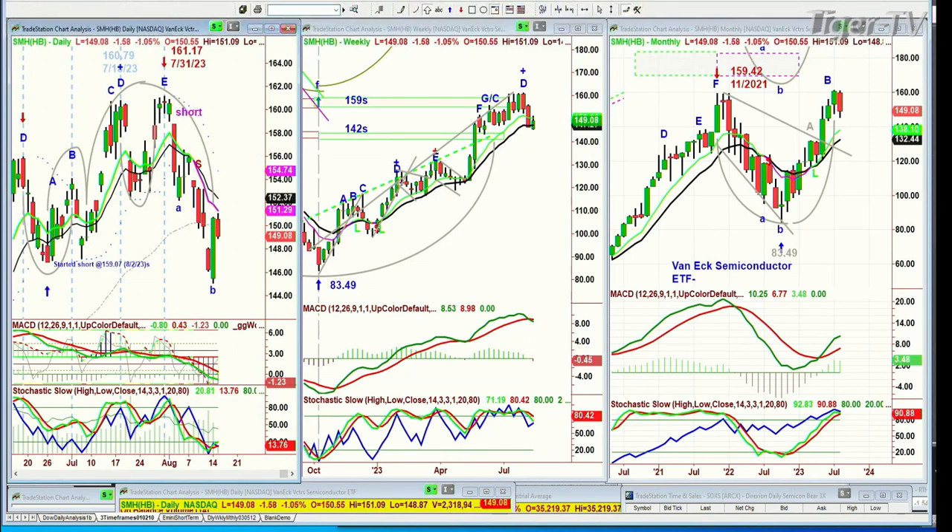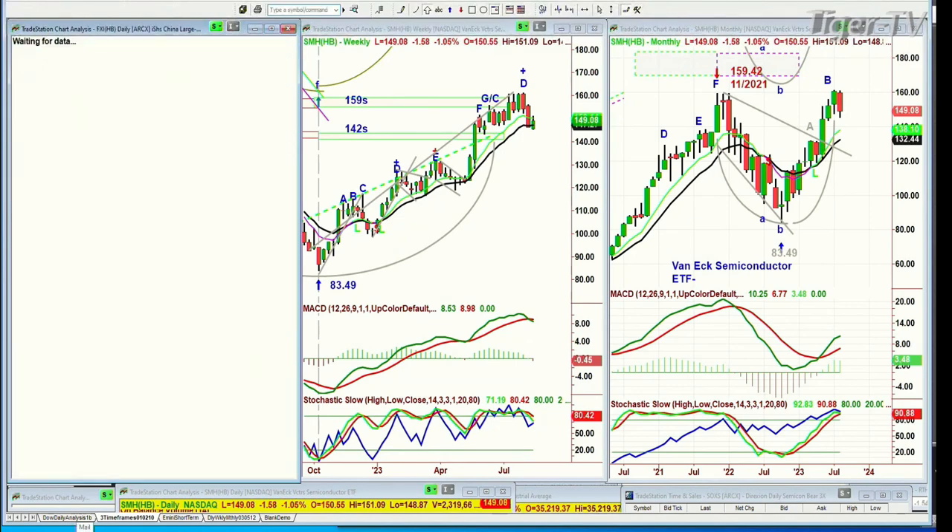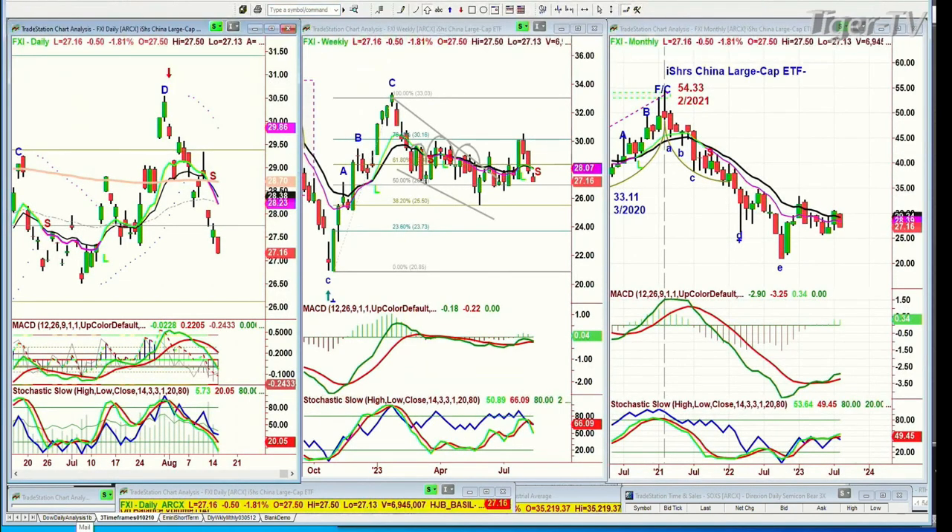FXI — the China iShares large cap ETF. I said be careful at peak D, should pull back quite sharply. It went almost one-to-one down from the 200-period moving average. And the weekly chart looks like an H that goes to an M pattern. Not good.